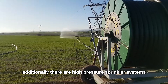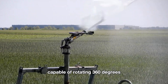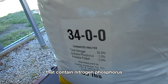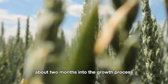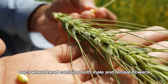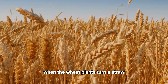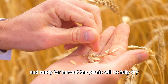Additionally, there are high-pressure sprinkler systems featuring a central water pipe capable of rotating 360 degrees, allowing for uniform water distribution over the field. Farmers often use synthetic fertilizers containing nitrogen, phosphorus, and potassium to provide the necessary nutrients for the crops. About two months into the growth process, wheat heads start to appear at the top of the stems. Each wheat head contains both male and female flowers on the same plant, allowing wheat to self-pollinate without the need for wind or insects. When the wheat plants turn a straw yellow or brown color, it's a sign that the crop is mature and ready for harvest.